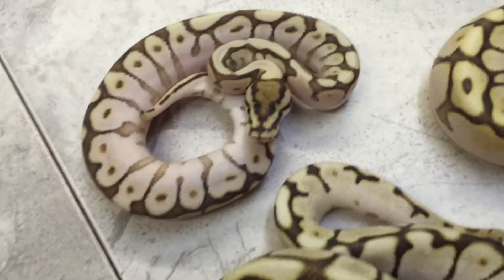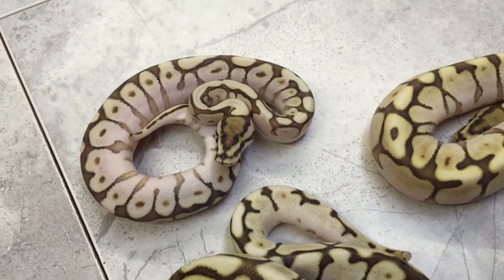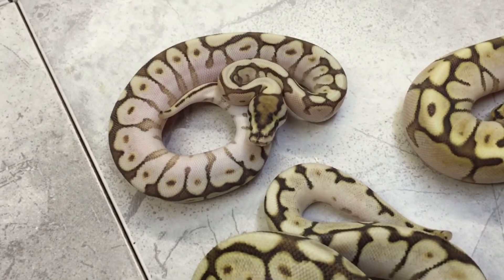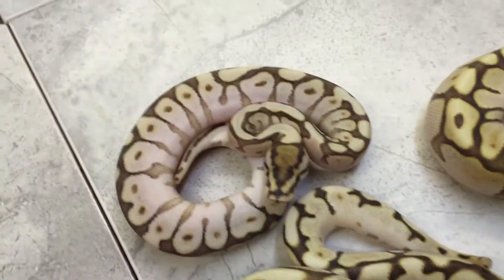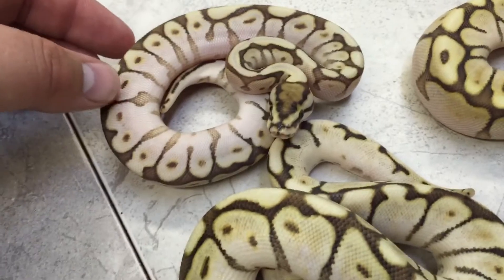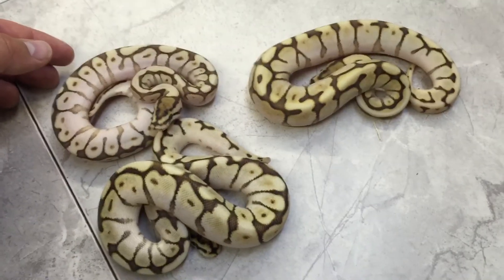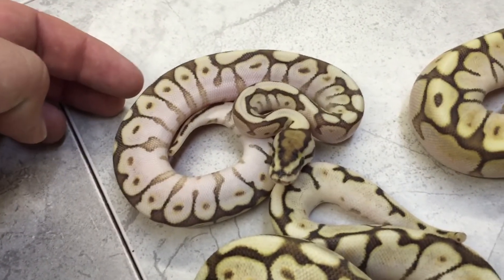Up next is another at least Lesser Spider. You'll see a bit of a difference in size here, thus adding to the color difference. This one is stuck on mice for the time being. Another at least Lesser Spider — you'll see this one's got a little bit more white on the sides. This one has only shed once versus the other two, which have shed twice. I'll credit that a little bit to the color difference there.